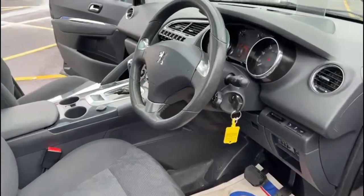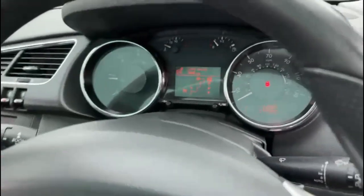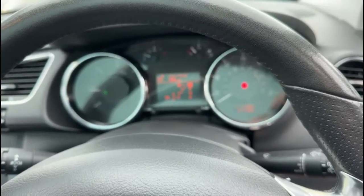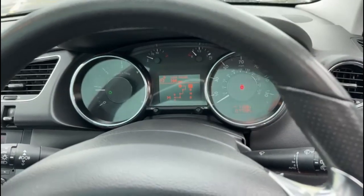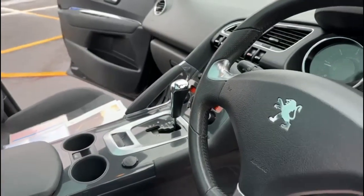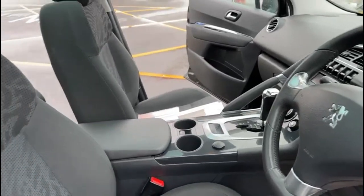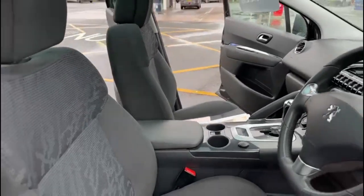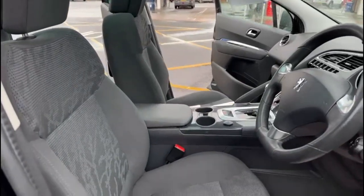Moving on to the inside — as you can see there the car's covered 77,385 miles. There's no warning lights on the dashboard. This is fully automatic. Seats are all in excellent condition.